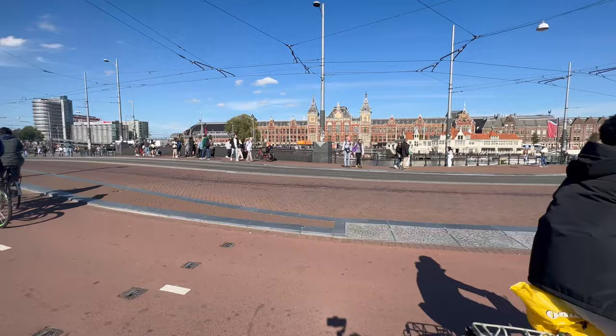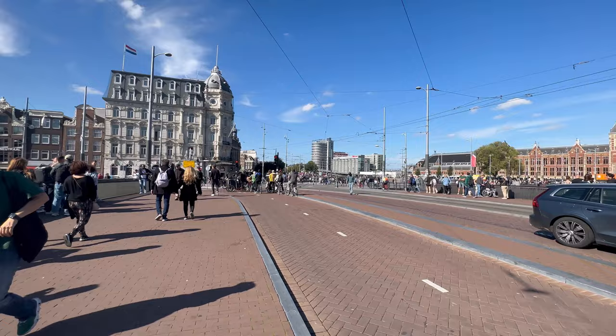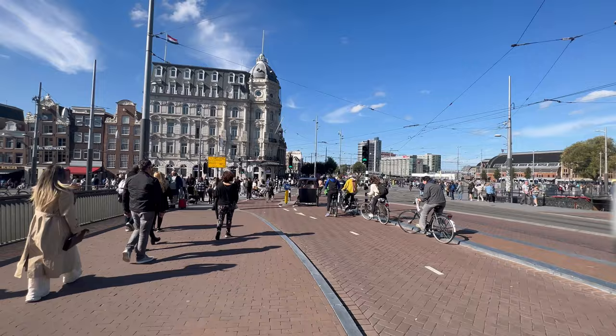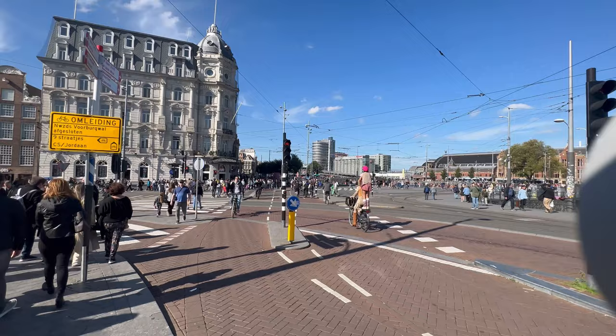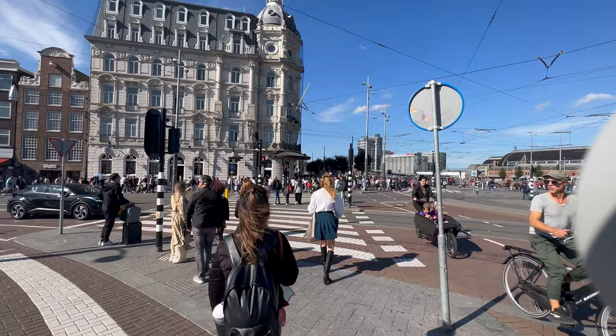Amsterdam Central Train Station. Amsterdam's roads allow cars on the outer roads but no cars are allowed on the inner roads. About 80% of people here use cycles, whether they are tourists or locals.